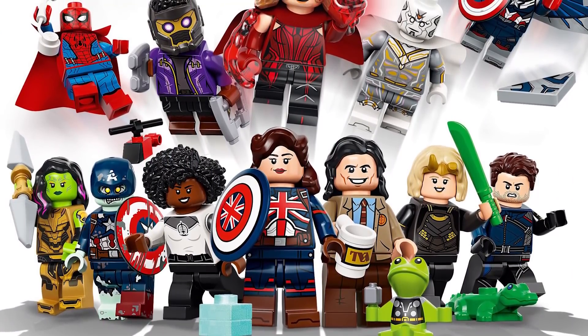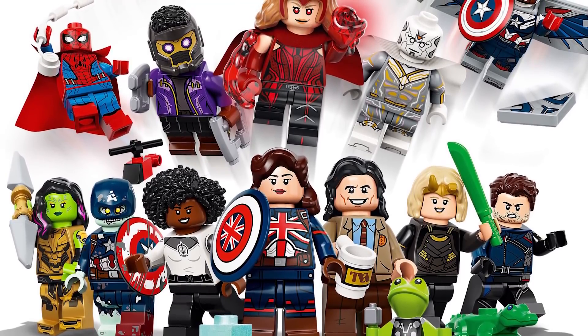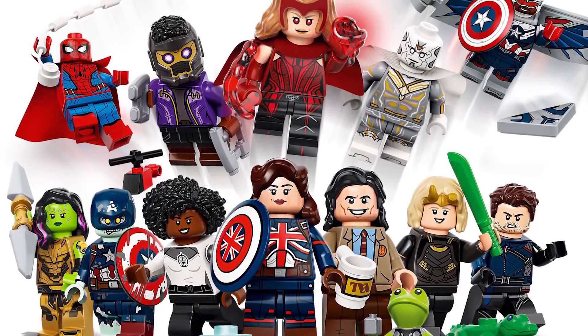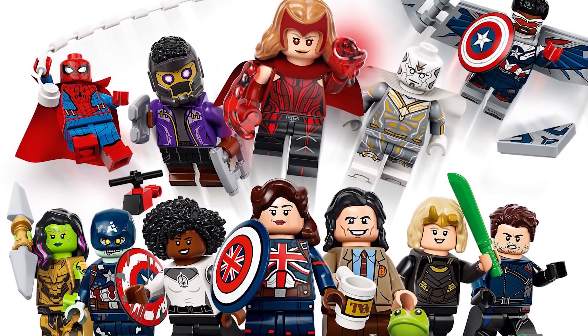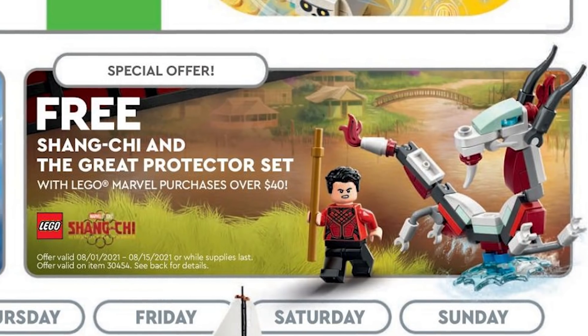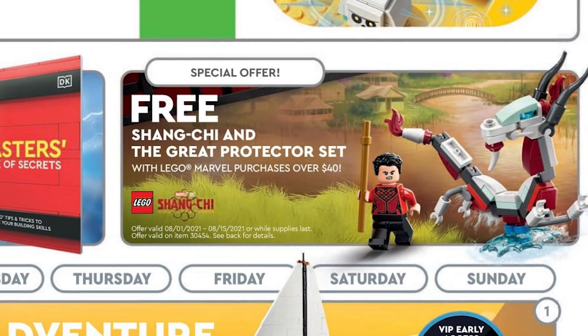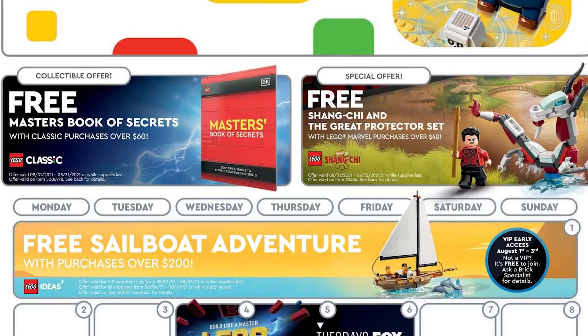Hey everyone, welcome to Brick Vault. Today is another LEGO Weekly News update. A few small stories happened in the world of LEGO this week, so it'll be a quick little episode. The biggest one for sure was the reveal of the Marvel Studios collectible minifigure series, finally. There's also the August store calendar for promos starting tomorrow, which is also the release of the UCS Gunship.